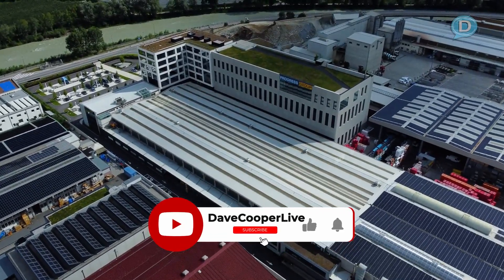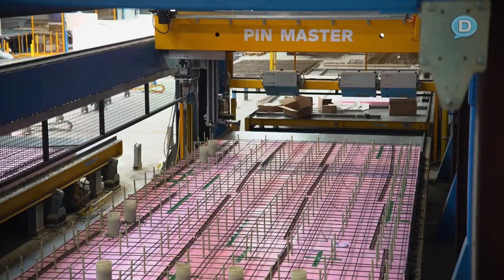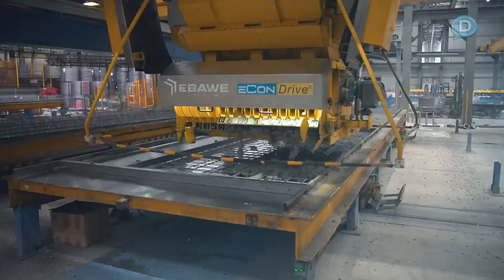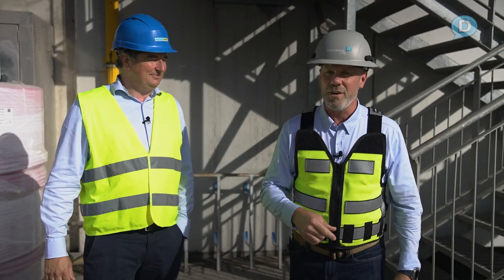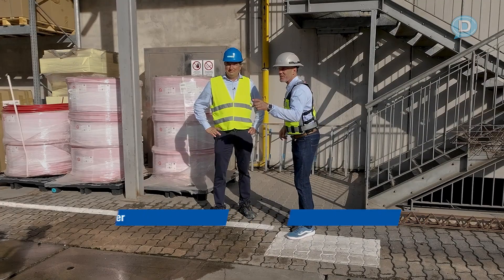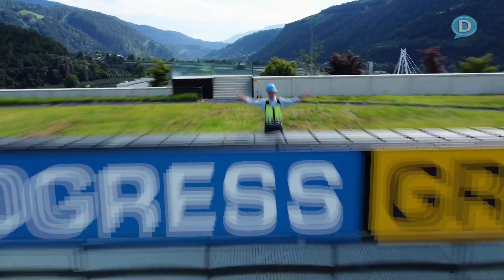Ever been inside a factory that is fully automated making complete concrete wall panel systems with some of the highest technology you'll ever see around the world? Well come inside this place because right now we are getting ready to go in there and look at it. To give us the grand tour, I am standing here with Bernhard Leichner from Progress Group Green Code. Let's go inside.